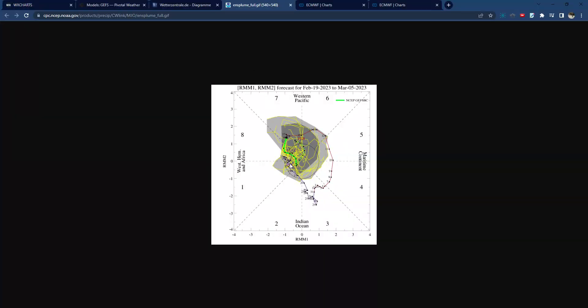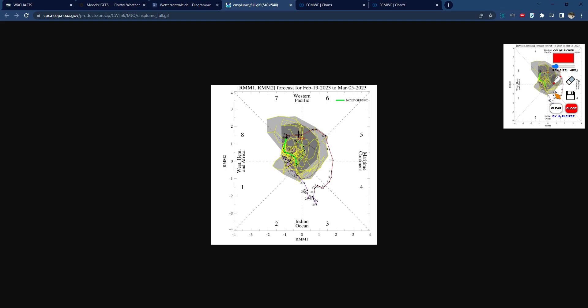So interestingly the MJO, or the thunderstorm activity in the Pacific, as you can see by the yellow line — that's the general forecast — seems to be aligning towards phases 6, 7 and 8 as we go into March.